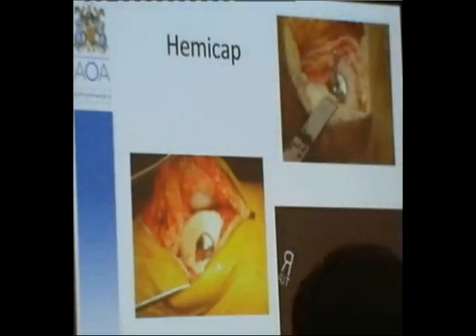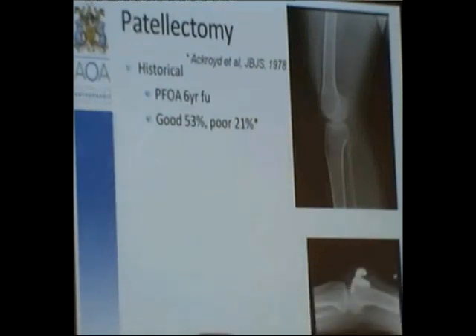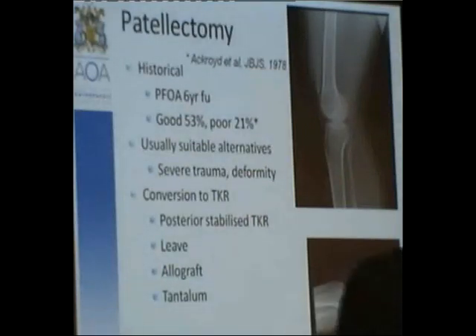Patellectomy is really historical. There were good results back in 1978, but 'good' was only 53% — the rest were poor or average. These days there are plenty of suitable alternatives. Perhaps in severe trauma or deformity it remains an option. Of interest is the conversion of patellectomy to total knee — we would normally advise using a posterior-stabilised total knee in that instance. I would mostly leave the patellar tendon, but I'm interested in tantalum augmentation, which I'm considering for a patient in the next few months.